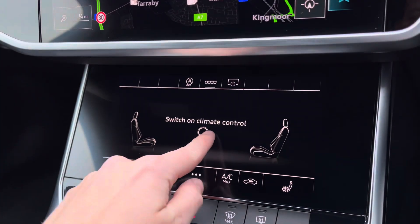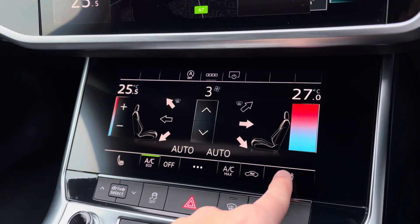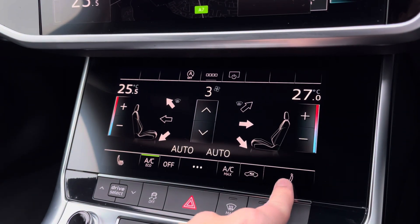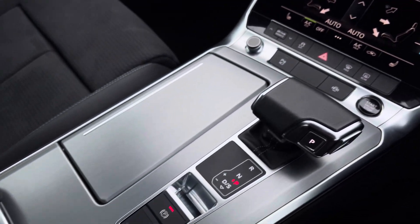Making our way down, you've got another central touchscreen display. On here you've got access to your dual zone climate control, perfect if you're wanting a different temperature as a passenger. The front seats keep you nice and warm with three different levels of heating. You also have start-stop, the S-Tronic gearbox, and a leather centre armrest with storage underneath.